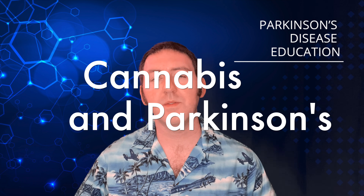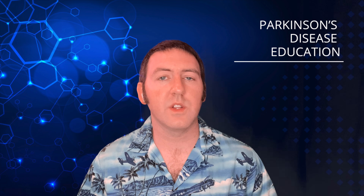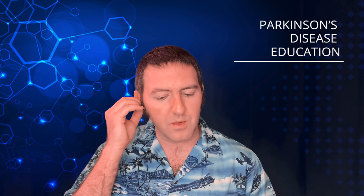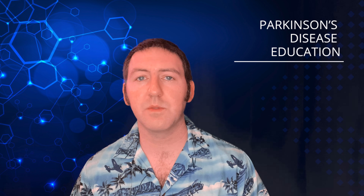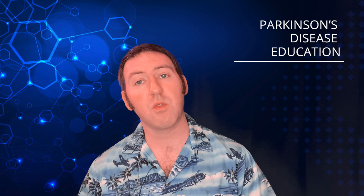So, cannabis. We're going to dive deep into this topic and open up a lot of information for you. If you or a caregiver are considering using cannabis to treat Parkinson's symptoms, this is certainly a good video podcast for you to watch or listen to. We're going to first talk about how cannabis could potentially help with Parkinson's symptoms, which ones it may or may not help with, potential medication interactions, and things to watch out for. We're also going to go into the different types of cannabis products available and best practices.